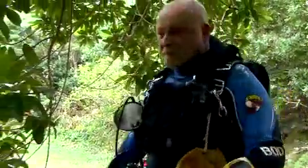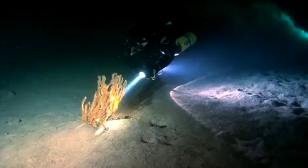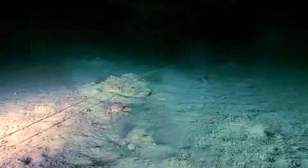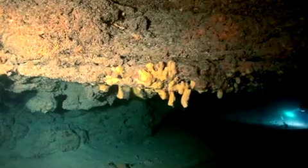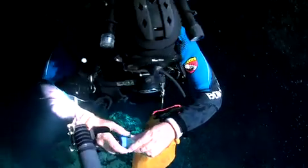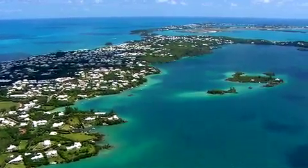Cave biologist Dr. Tom Iliff has been studying Bermuda's caves for nearly 20 years. We've found more than 80 species of cave-adapted animals in Bermuda that are unique to the caves. There are probably more cave species in Bermuda per unit area than any cave system we know of in the world — and that's really amazing because Bermuda is kind of out there all alone in the middle of the Atlantic Ocean.